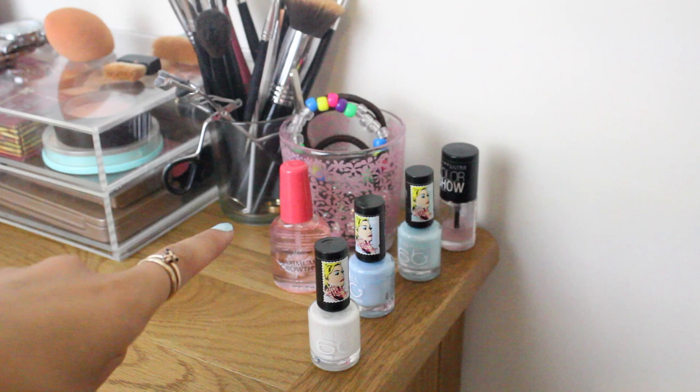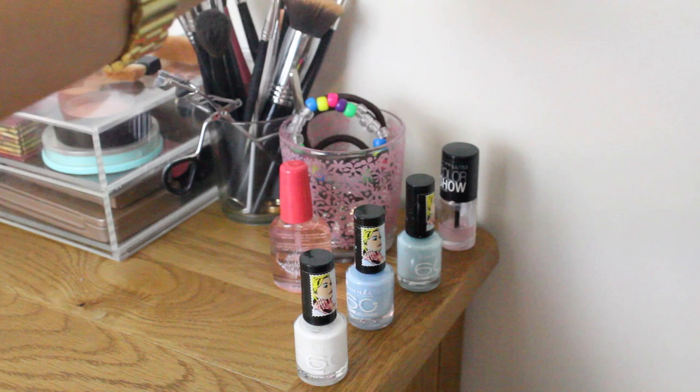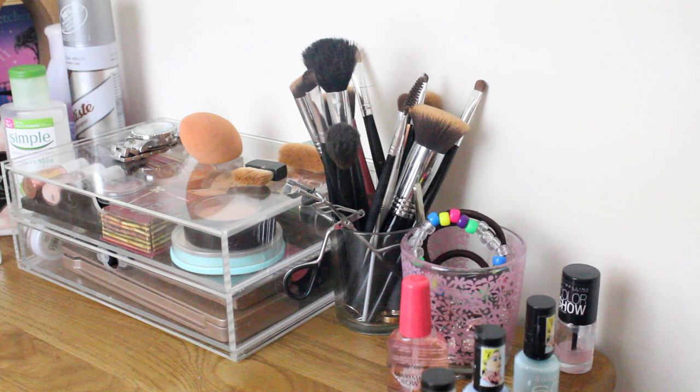I'm going to start off by showing you the nail varnishes I bring. These are all from the Rita Ora collection by Rimmel — the first one is called White Hot Love, then Pillow Talk and Breakfast in Bed. I also have a top coat by Maybelline.